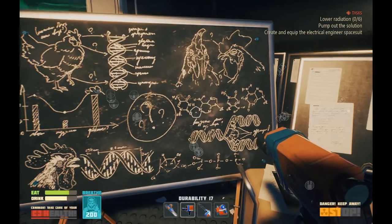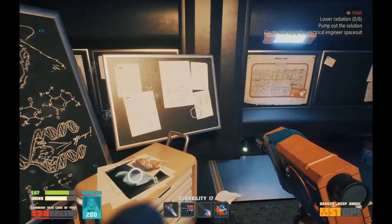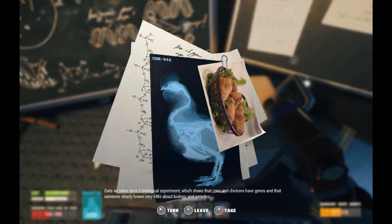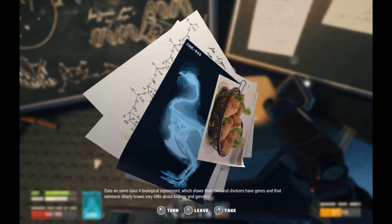You don't say. That's an awful familiar-looking chicken, isn't it? Sure is. Hell of a coincidence. Data on some Class A biological experiment which shows that cows and chickens have genes, and that someone clearly knows very little about biology and genetics. Yeah, I imagine I'm that certain someone.